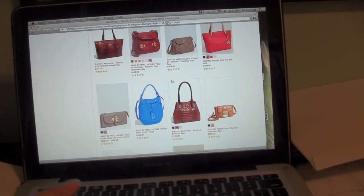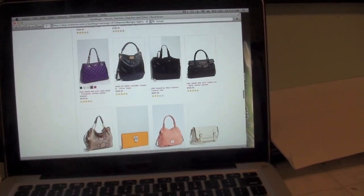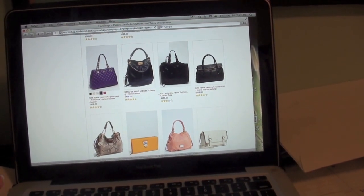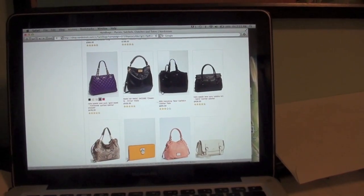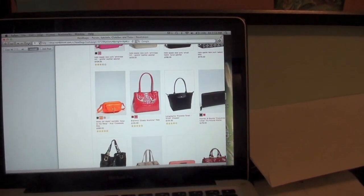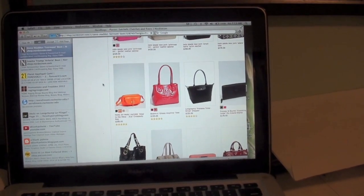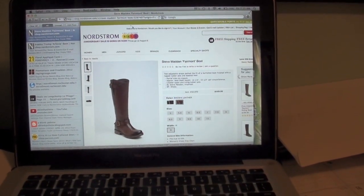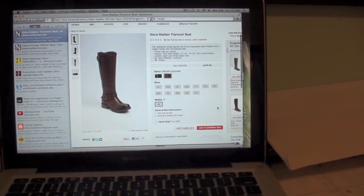So now I'm just going to Nordstrom.com. I've been wanting the Longchamp bag — the Pliage, I think, though I'm totally butchering that. I've also been looking for these Steve Madden boots. Unfortunately neither are on sale, so I'm just going to have to wait until the Bloomingdale's Friends and Family sale. This is the boot I wanted — it's the Fairmont boot. It looks pretty simple, no bells or whistles.